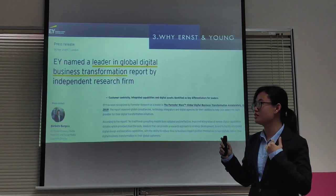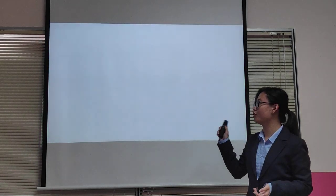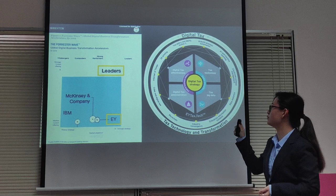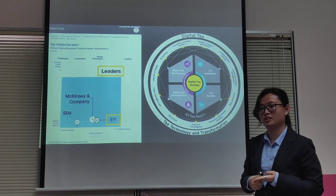So why should you trust us to help you? We are a leader in global digital business transformation, and this is proven in Forrester's report showing EY at the top. We also provide a very wholesome digital tech strategy involving digital tech effectiveness, administration, technology, and tech speed data.